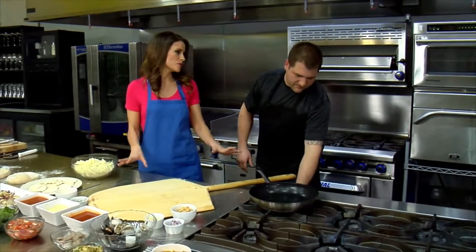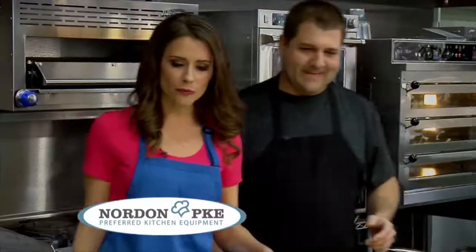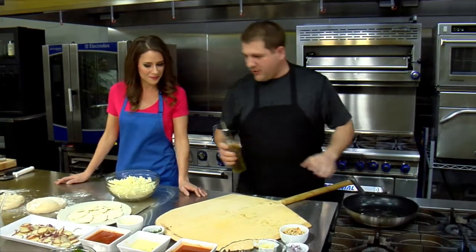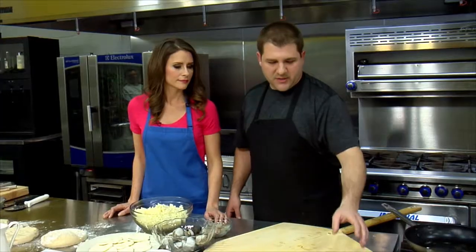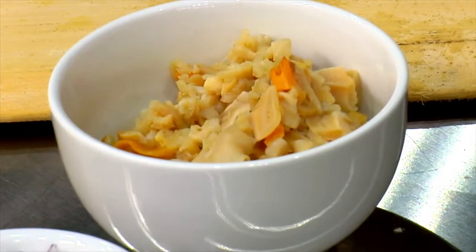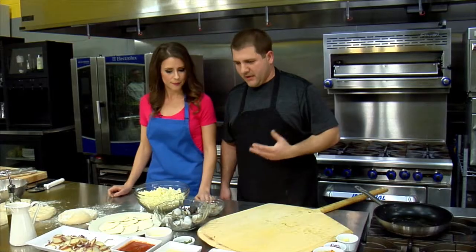You always do quite a bit when you come on The Chef's Kitchen — you're an ambitious guy. I like to challenge myself. Last time we did like seven different chicken dishes. So we have a little olive oil in the pan, getting it hot. We're going to sauté the mussels, the clams, the shrimp with some red onions, garlic, and some chopped clams. Then we'll add some wine and a red marinara sauce we made ahead of time. So it's a red pie.